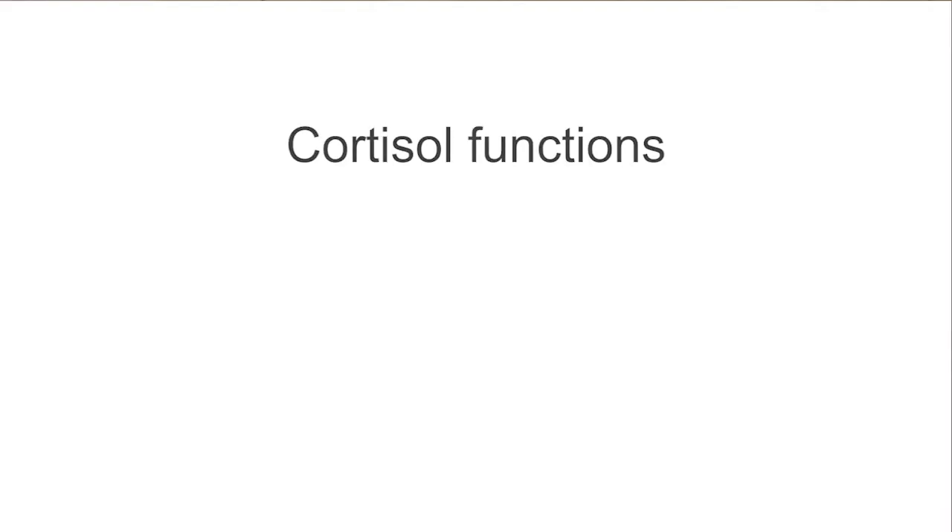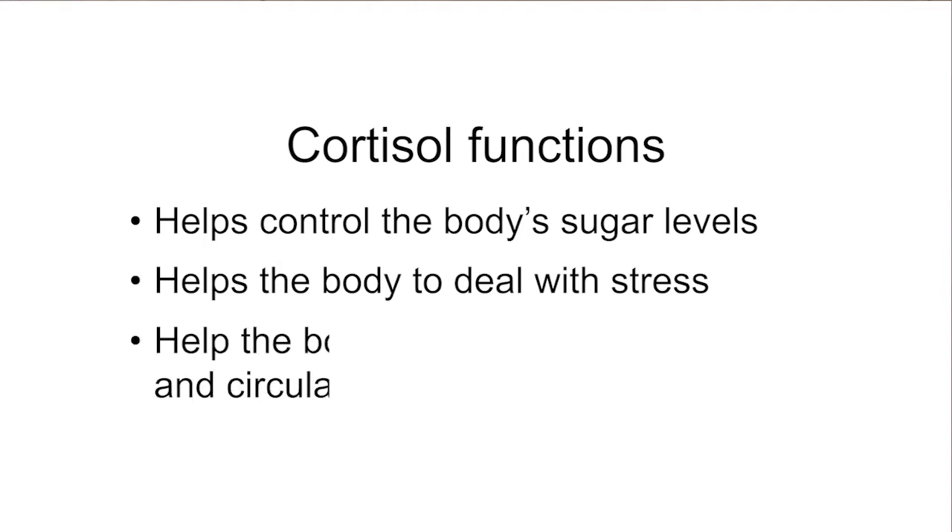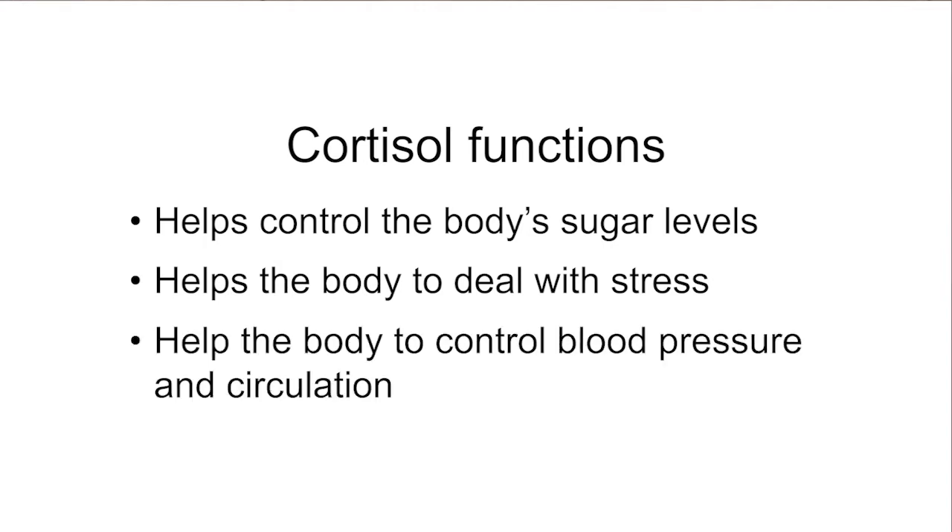The main focus of this teaching will be about cortisol. This is the body's natural steroid and it has three main functions: it helps to control the blood sugar level, it helps the body deal with stress and illness, and it helps control the blood pressure especially in an emergency situation. If the body doesn't make enough cortisol, you need to take a tablet called hydrocortisone. It's really important this medication is taken at the intervals prescribed because it only lasts six to eight hours in the body.